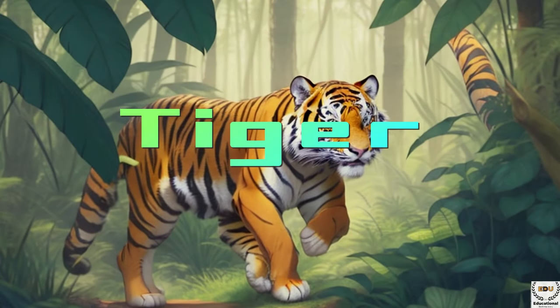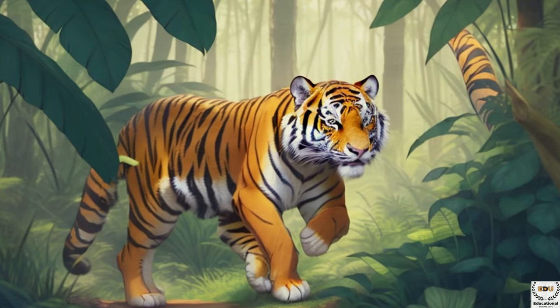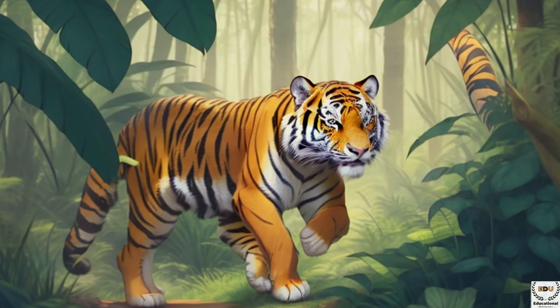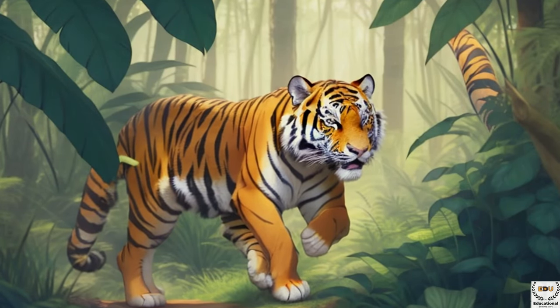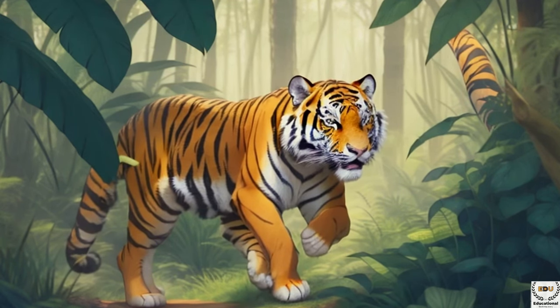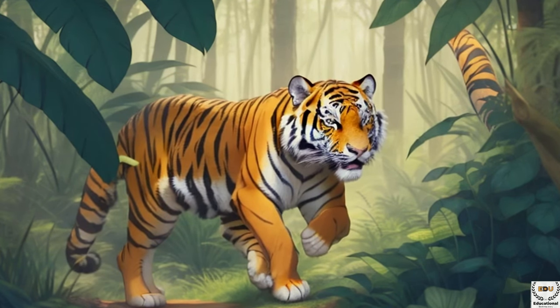Good evening, Curious Minds. Tonight, let's embark on a wild adventure into the world of tigers. These magnificent creatures are the largest members of the cat family, and are known for their striking orange fur, powerful build, and stealthy hunting skills. Get cozy, because we're about to explore the fascinating life of tigers, before they curl up for a good night's sleep.